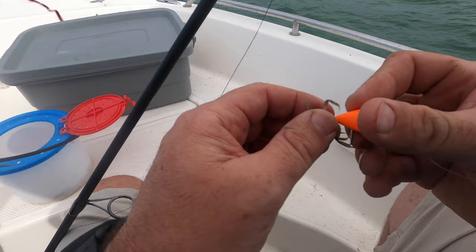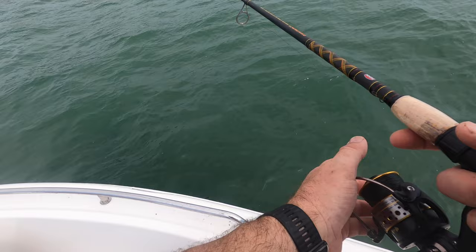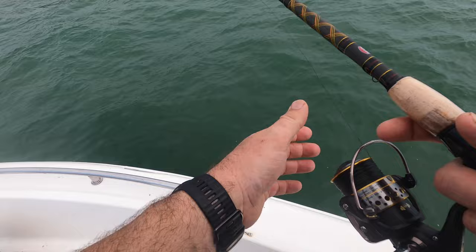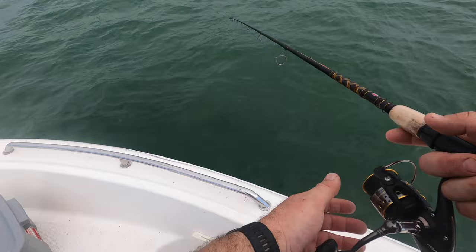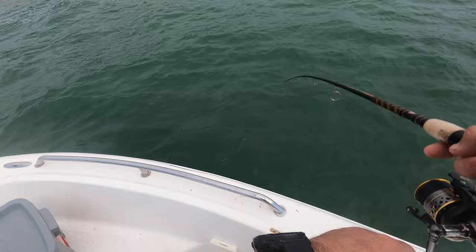I'm gonna rig up a fiddler on the bottom sweeper — going down. I got snagged up a second ago, so I'm a little wary. On bottom — see what happens. Oh, missed him! He had it in his mouth. Quick bite, quick bite.